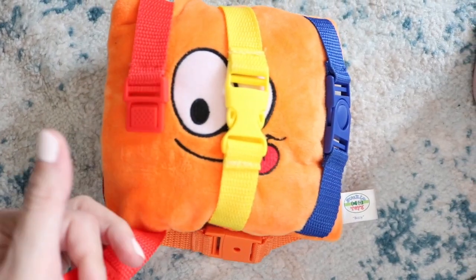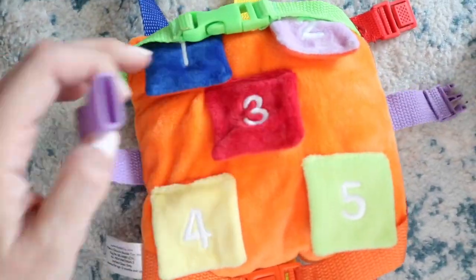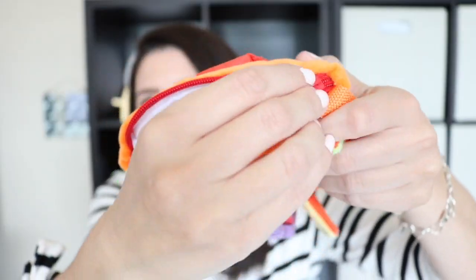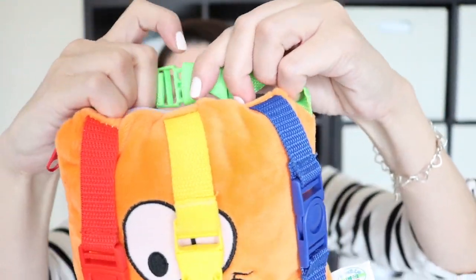Probably my toddler's most favorite item out of this entire list, and he's had this for a while, is this buckle pillow. If you have a kid that's obsessed with buckles, you have to get this. On this pillow there are six different types of buckles, all different kinds. These little flaps have pictures of things, and there's even a zipper where they can store little toys. It's a soft pillow that lives in my kids' rooms, and they are obsessed with it. It is great for fine motor skills — definitely check this out.